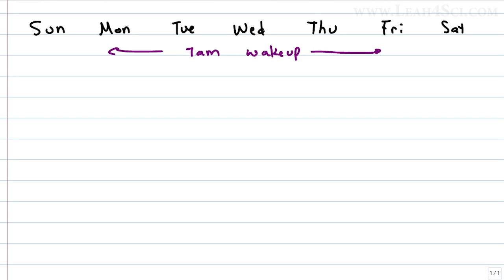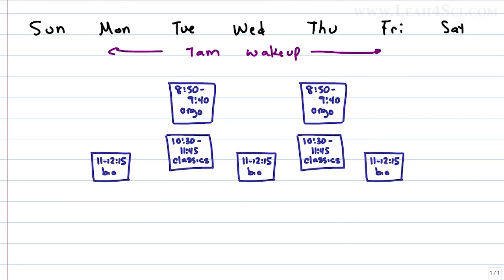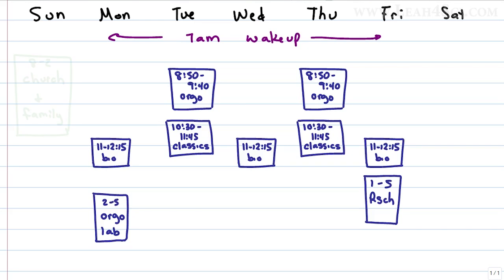Next, put in the non-flexible commitments because they have to happen at a specific time. For this student, the non-flexible commitments are just classes. I recommend doing this in color so things stand out — I'll choose blue for classes. On Tuesday and Thursday she has organic chemistry followed by classics. Bio happens Monday, Wednesday, Friday. Orgo lab happens Monday afternoon and research happens Friday afternoon. The only other commitment is church and family time on Sunday, so we block out 8 to 2.